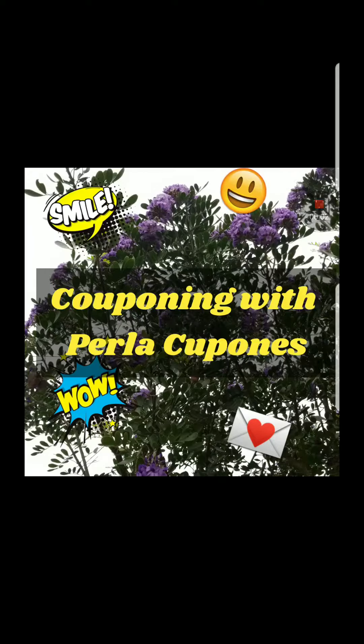Hey y'all, how are you? Welcome to Couponing with Perla Coupones. I am bringing you the specials that we had at CVS starting April 15th and they end April 21st.